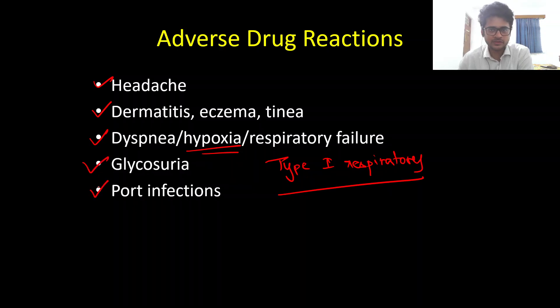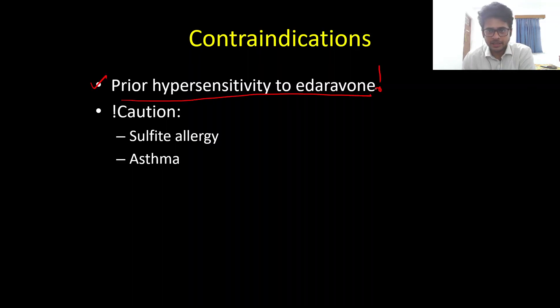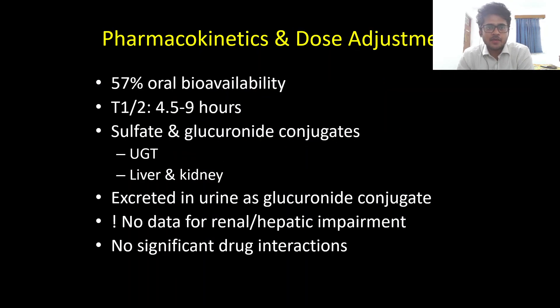Rarely, Edaravone can also cause glycosuria and port site infections. The absolute contraindication is prior hypersensitivity to Edaravone. Caution should be exercised in patients with documented sulfite allergy and in asthmatics, because of the bisulfite component in the IV Edaravone preparation. This bisulfite component can trigger severe asthma attacks in known asthmatics.